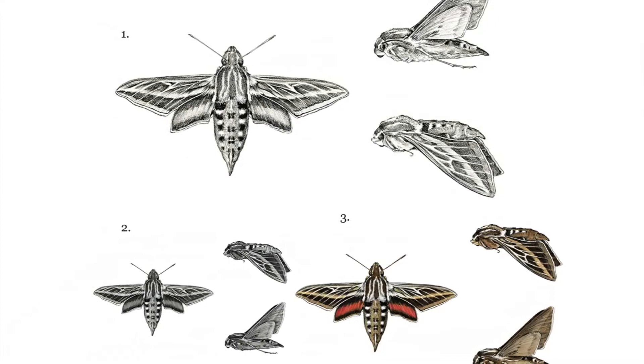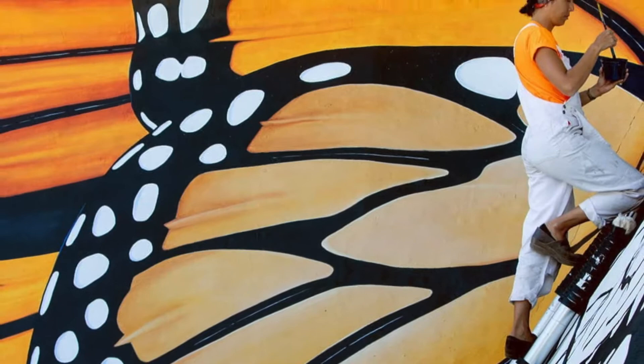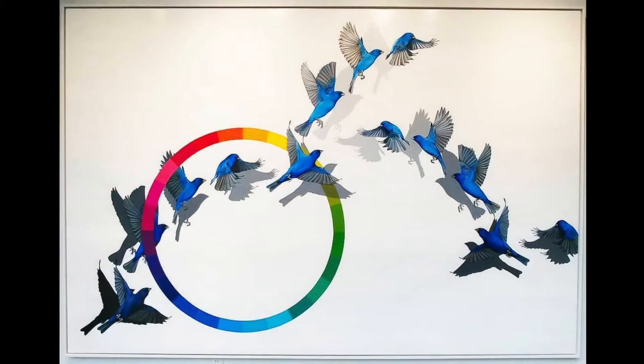I really enjoy bringing information about the natural world through the visual arts, and I create public art installations as well as scientific illustrations in my work.